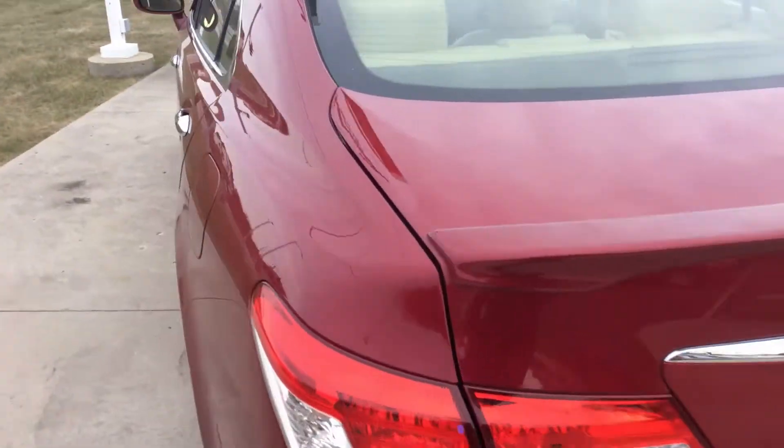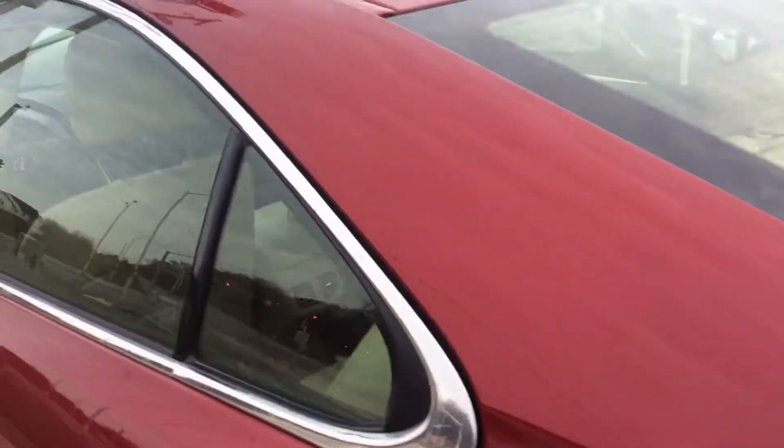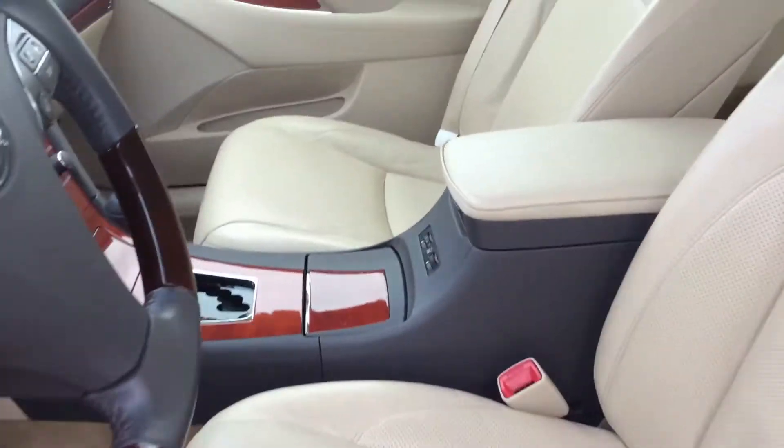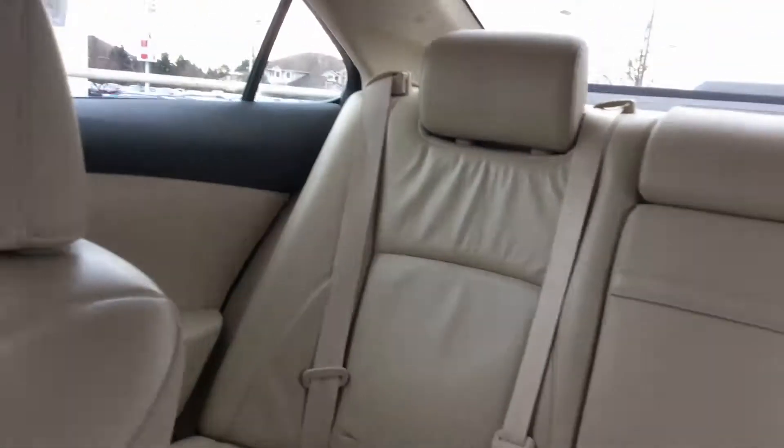This car is clean inside and out, has just under 40,000 miles as it sits today, has a very nice light interior, and a power sliding moonroof, as well as a Homelink garage door opener.